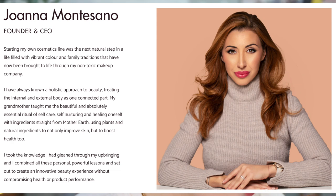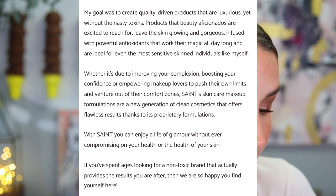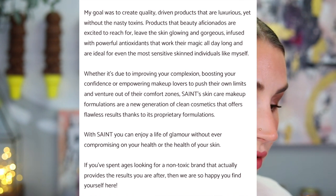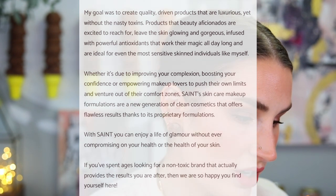Joanna Montesano, founder and CEO: 'Starting my own cosmetics line was the natural next step in a life filled with vibrant color and family traditions. I've always known a holistic approach to beauty, treating the internal and external body as a connected part. My grandmother taught me the essential ritual of self-nurturing with ingredients straight from Mother Earth. I took that knowledge and set out to create an innovative experience without compromising health or product performance — quality-driven products that are luxurious yet without the nasty toxins, infused with powerful antioxidants, ideal for even the most sensitive skinned individuals.'